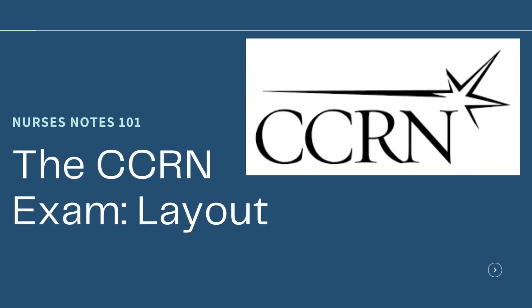Hello everyone and welcome to Nurses Notes 101. Today we'll be talking about the CCRN exam, its layout, and all about what to expect on the test. Along with this video, I will be posting other videos of specific content within systems of the adult patient.